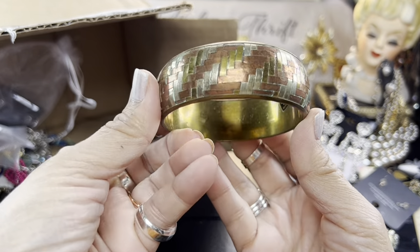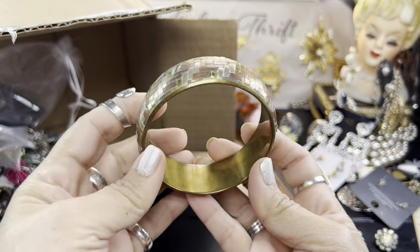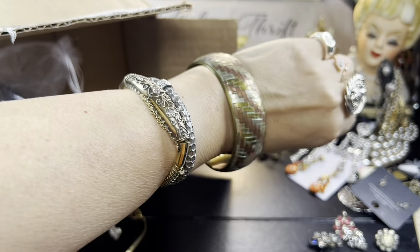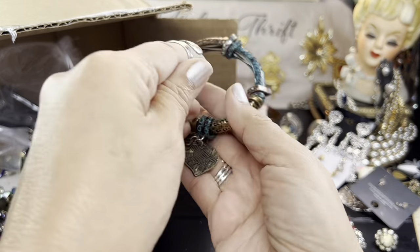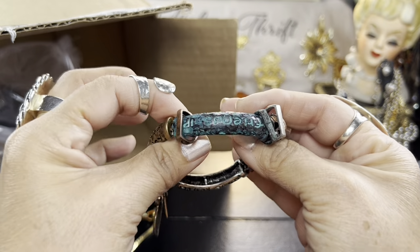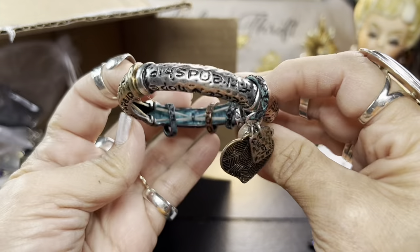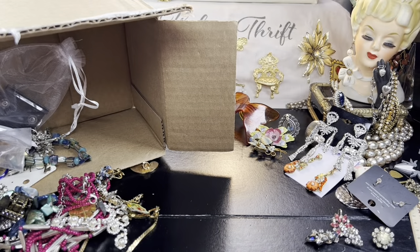Oh, I love these mixed metal ones — made in India on this one. These polish up very nicely and they look really cool when they fit me. Another stretch, but this one has little charms on it. It says 'friendship,' 'happiness' — happiness, friendship, happiness all around. Very nice, and it still has a good stretch as well.